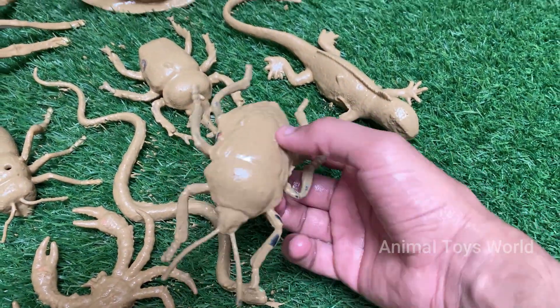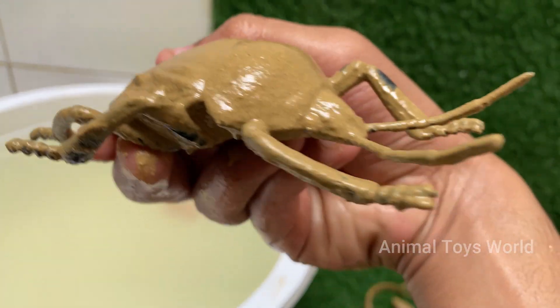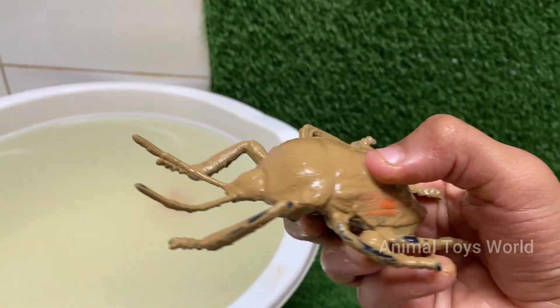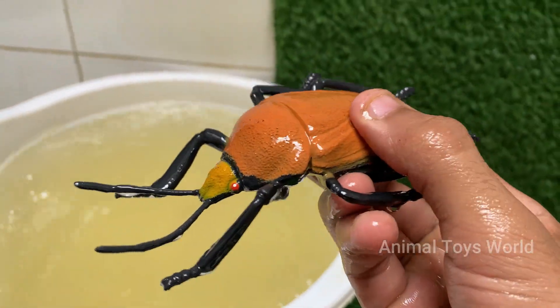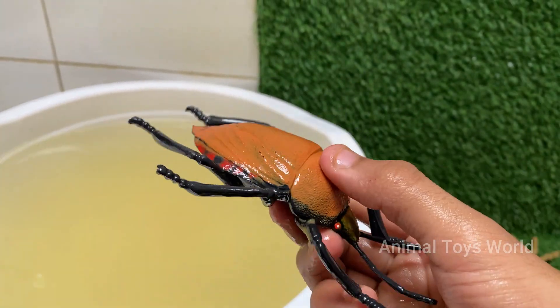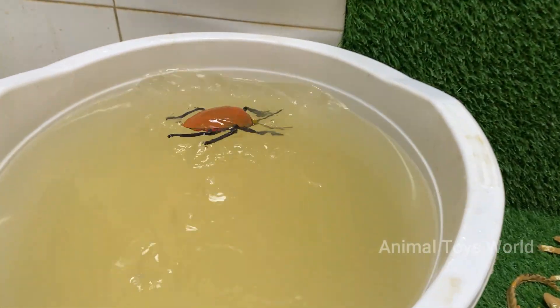Harlequin bug is a serious garden pest, especially to cabbage, kale, and mustard plants — it's basically the fashionista of the bug world, and also the most destructive. Harlequin bug doesn't run; it releases a stinky chemical to scare predators away. Harlequin comes from a colorful jester or clown from old European theatre. Its eggs are black and white, like a warning sign.